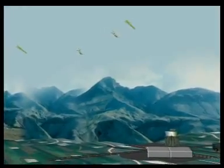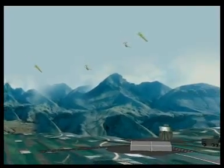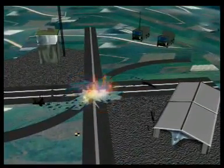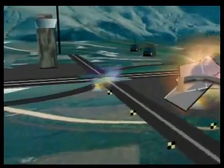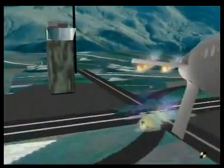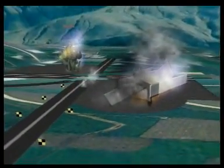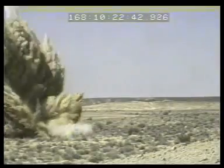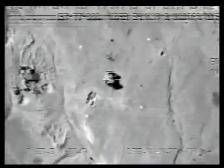Using state-of-the-art navigation, guidance, and homing techniques, the SPICE strikes its targets and gets the job done. Developed by Raphael and in service with the Israel Air Force and around the world, the SPICE kit family is an advanced, round-the-clock, autonomous standoff weapon system.